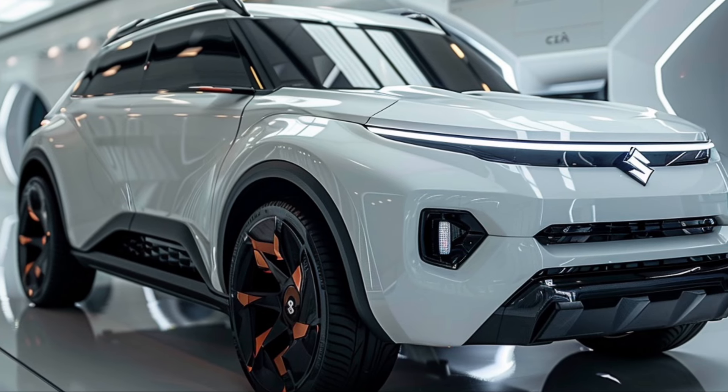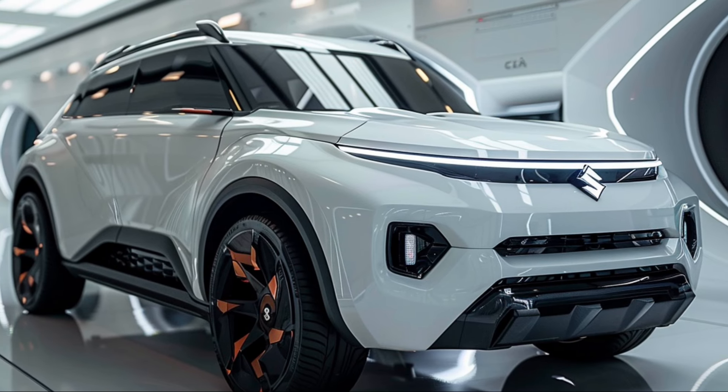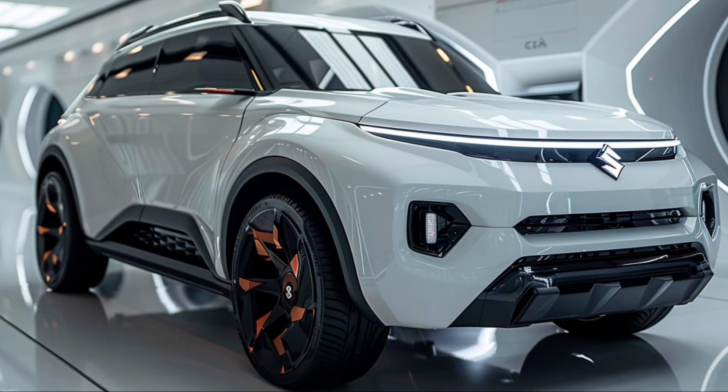And let's not forget about efficiency. Thanks to the mild hybrid technology, the Grand Vitara offers impressive fuel economy, making it a practical choice for both city commutes and long-distance drives.